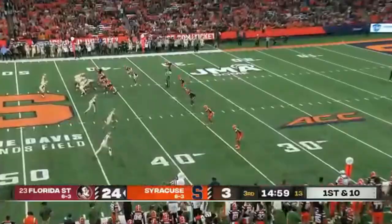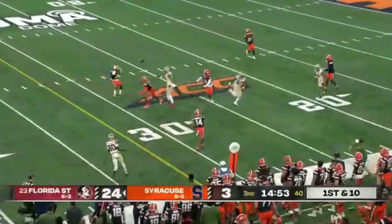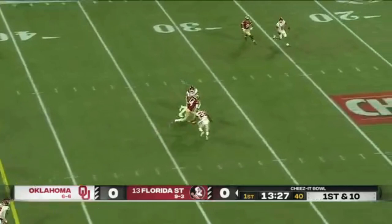Touchdown for FSU in great position right out of the gate. Travis looking, and that one may have been deflected. Third drive to start. Travis up the seam — and he's got Johnny Wilson, nearly broken free.